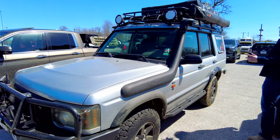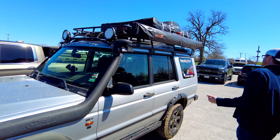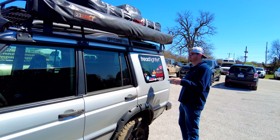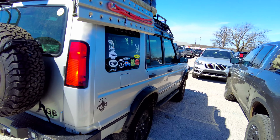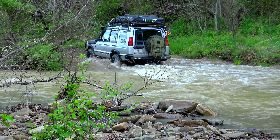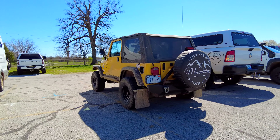Wait — this might be Chris's rig. I feel like I've seen this thing on the trails. Chris, is this your rig? Comment below. I like these mud flaps — let's get these mud flaps on there.